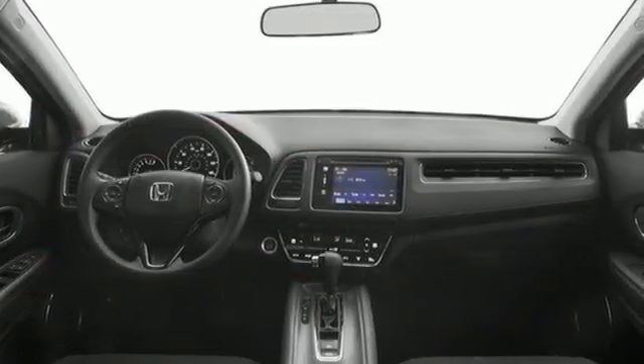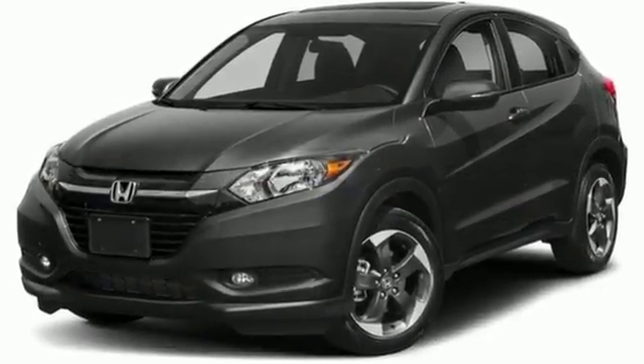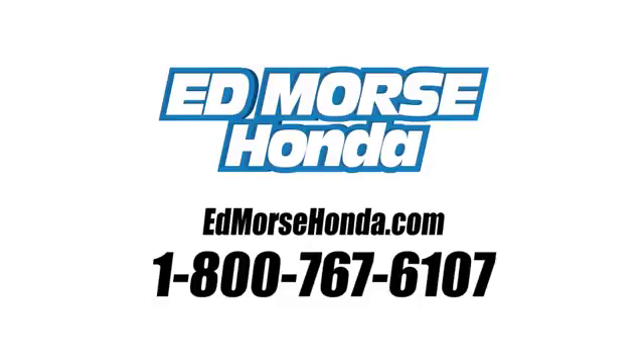Every Honda is designed with a driver in mind. If you've been waiting for the perfect time for a test drive, the time is now. Experience it today. Call us today at 1-800-767-6107. For value and for service, it's Edmars.